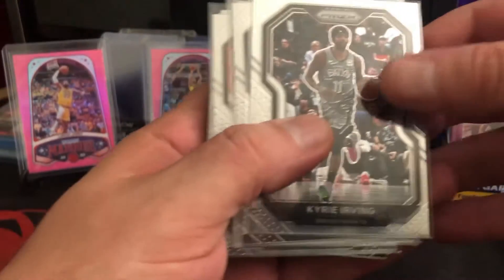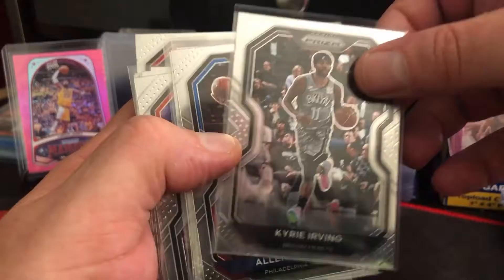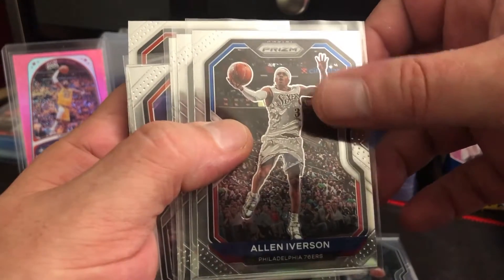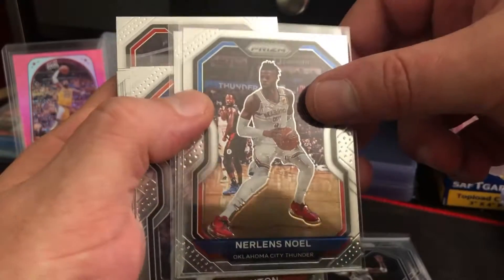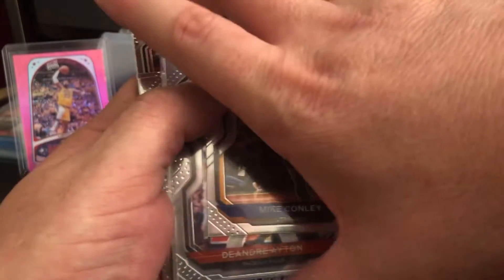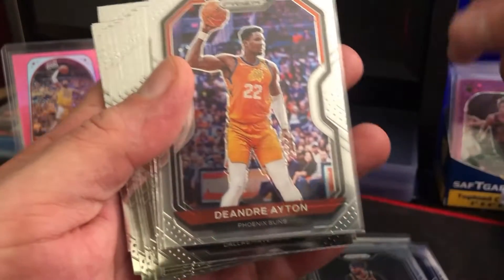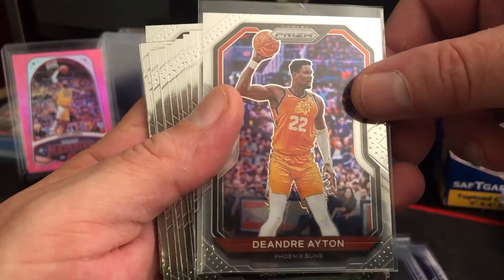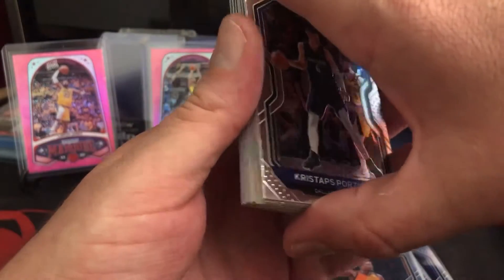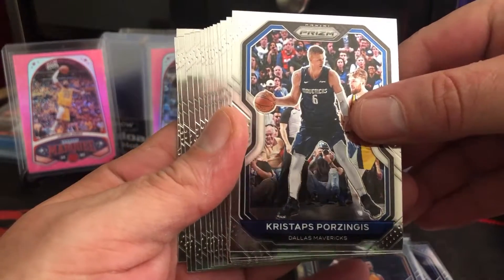First up we got Kyrie Irving playing for the Brooklyn Nets — that's a base prism. Next up we got Allen Iverson, AI, for the Philadelphia 76ers. Next up we got Nerlens Noel for the Oklahoma City Thunder. Next up we got Mike Conley for the Utah Jazz. Next up, second place in the NBA Finals, Phoenix Suns — DeAndre Ayton. I love the way these prism cards look. They're like mirrors, they're so shiny. And these are all just the base cards. We've got Kristaps Porzingis for the Dallas Mavericks.